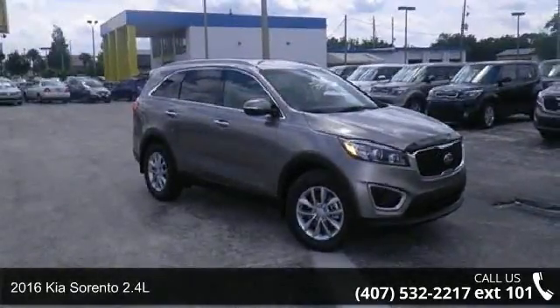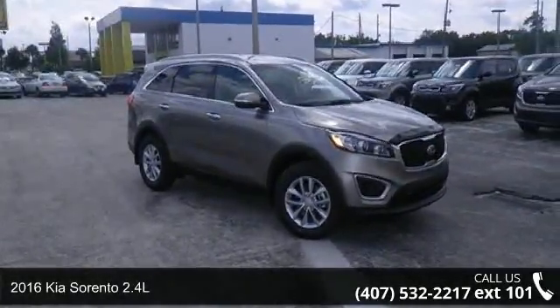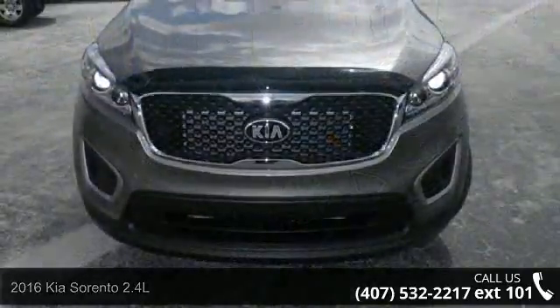Imagine yourself in this 2016 Kia Sorento 2.4L. This may be the set of wheels you've been looking for.